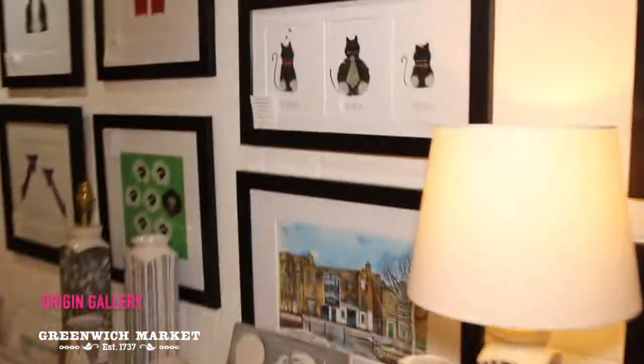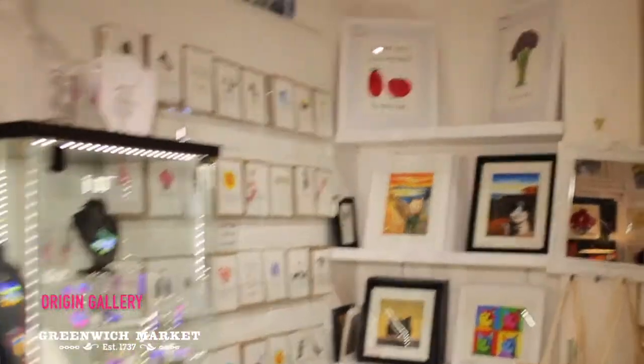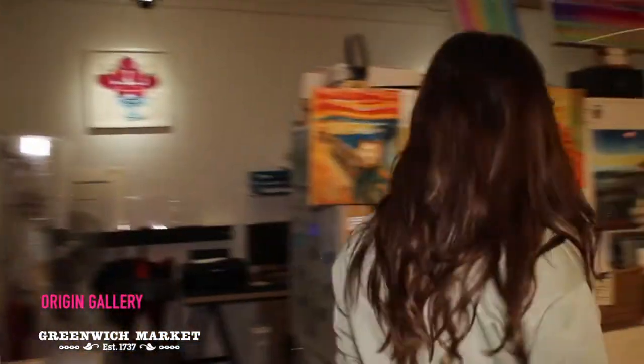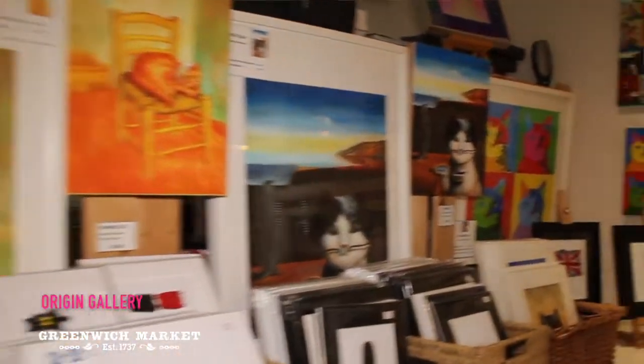All of you have always said, 'Where do you get your cards from, Max?' — right here from Pamela. This is the Origin Gallery in the heart of Greenwich Market, and whenever I walk in here I feel like I'm going somewhere else. It's like a whole experience.